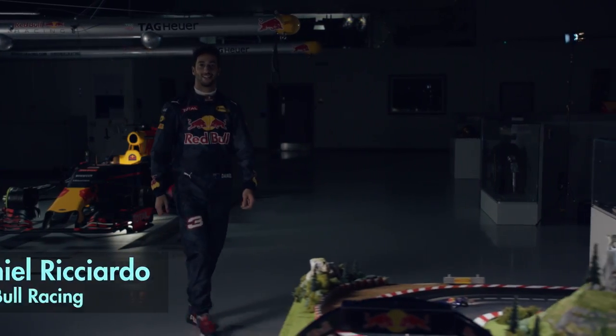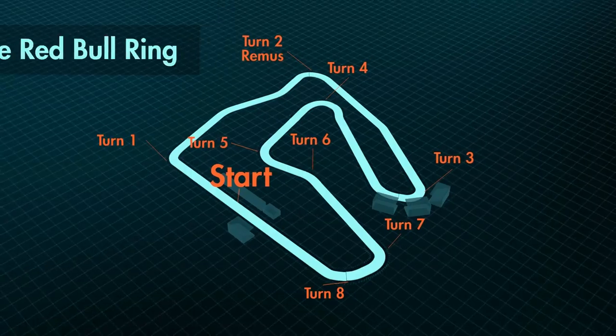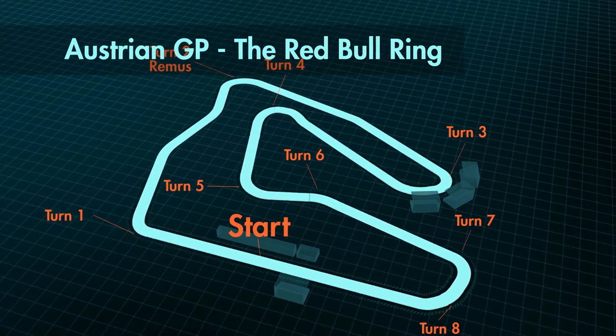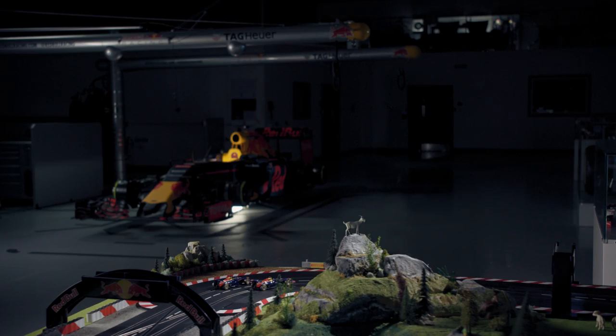High in the pine-covered Austrian mountains, the hills are alive with the sound of Formula One. All those mountains make the Red Bull Ring an exciting challenge. It's a very high-speed circuit, and while it may be small, that just means there's more room to party.